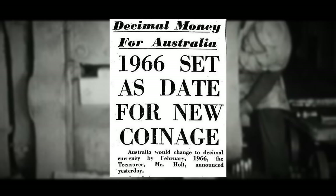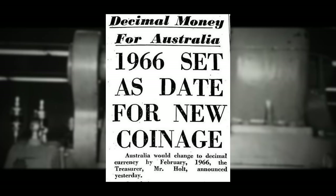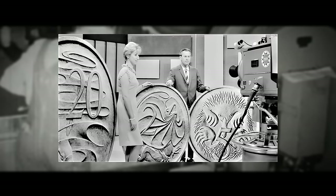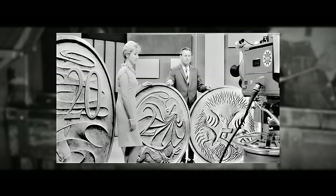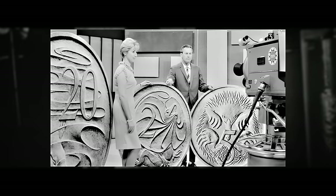February 14th, 1966 marked a monumental turning point for Australia — the nation bid farewell to its currency system rooted in the British pound, shilling, and pence, and embarked on a transition to the modern decimal currency system. The Australian pound made way for the Australian dollar, divided into 100 cents. With the adoption of the decimal system, a new ensemble of coins was introduced: the 1-cent, 2-cent, 5-cent, 10-cent, 20-cent, and 50-cent coins — though the 1 and 2-cent coins were later withdrawn.